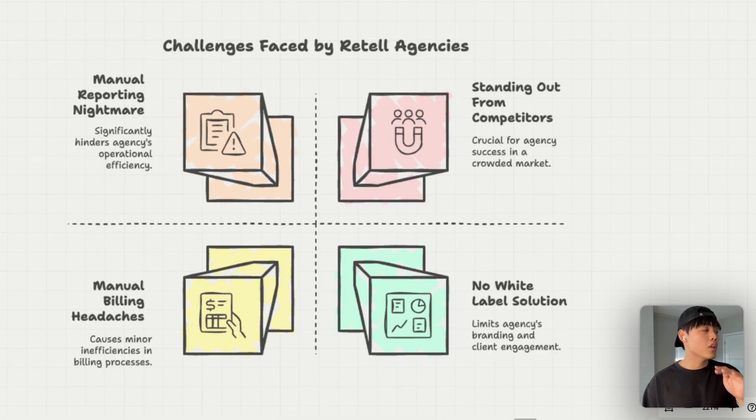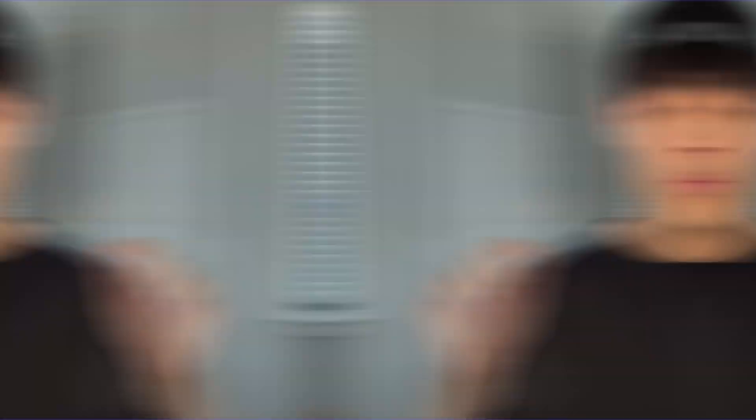So now we've covered four main challenges you'll face as a retail agency owner, and you'll quickly realize all of these problems could be solved by one solution: a custom white-label dashboard where your clients can see all the analytics and transcripts under your agency's branding. Some agencies try to build their own dashboard solution, but here's why that's problematic — first, it takes months of development time and costs over $10,000 to build.